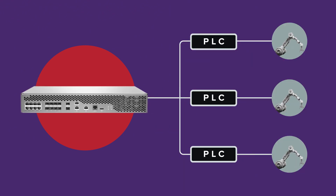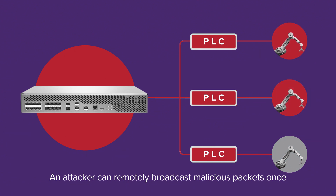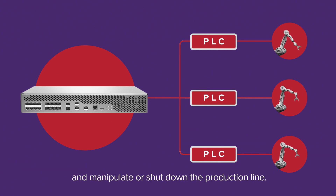Devices such as programmable logic controllers, which also use the impacted versions of VxWorks. Leveraging Urgent 11, an attacker can remotely broadcast malicious packets once and impact all vulnerable PLCs on the same internal network simultaneously, letting the attacker manipulate or even shut down the production line.